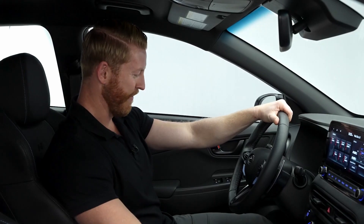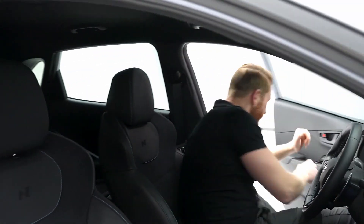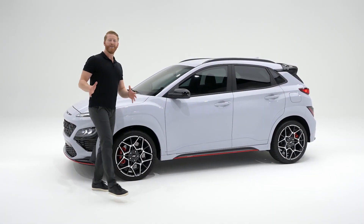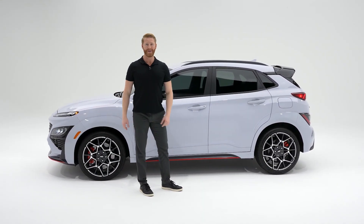Oh yeah, this is the first ever 2022 Hyundai Kona N. So let's take a look at what makes Kona N so special, starting with of course performance.